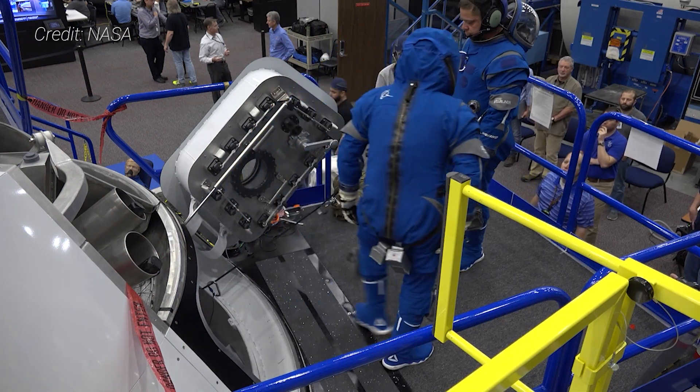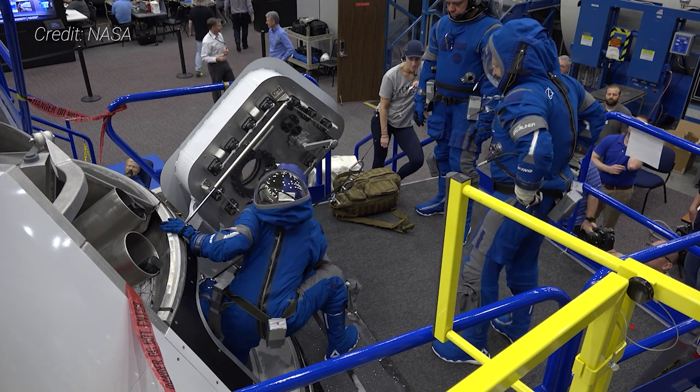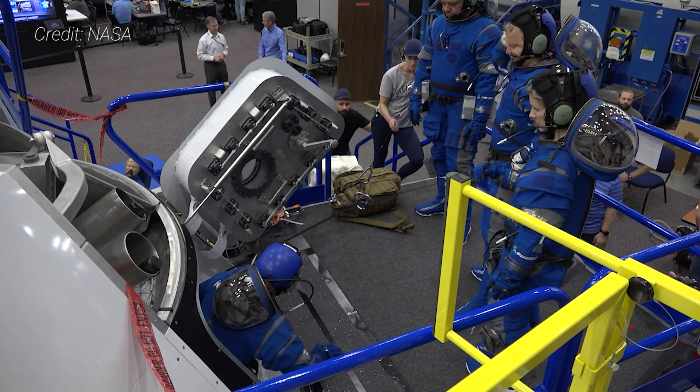Starliner could hold up to seven people. However, NASA is only expected to ever utilize a four- or five-person configuration for regular space station crew rotation missions. Boeing has said it is willing to sell the extra fifth seat to potential commercial and government-sponsored astronauts or even spaceflight participants.